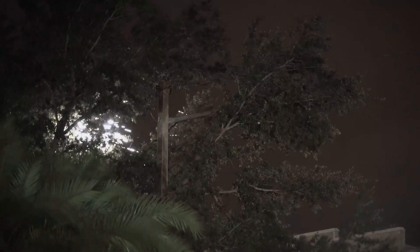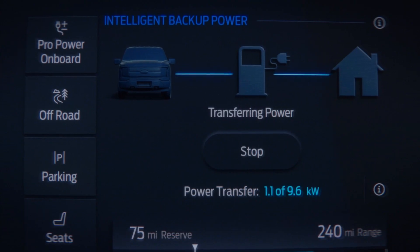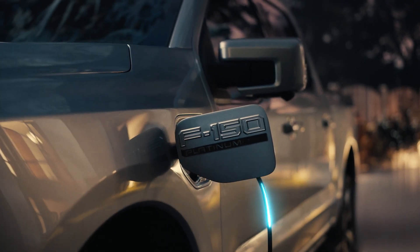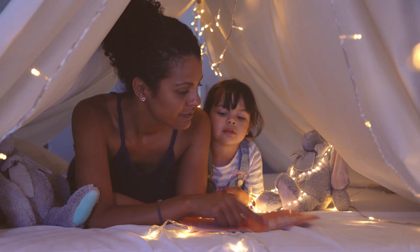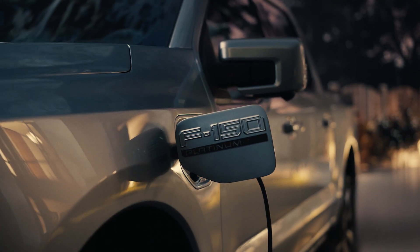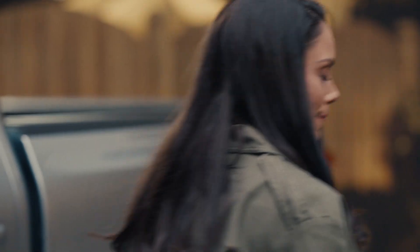During an outage, Ford Intelligent Backup Power automatically switches from your home's energy source to start drawing electricity from your F-150 Lightning, delivering power to your house like you'd get from a generator, so your home remains a safe haven for you, your family, and your neighbors. And when the lights come back on, the system instinctively reconnects to the grid and starts charging your truck again.